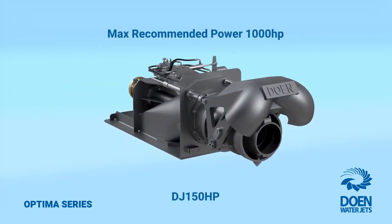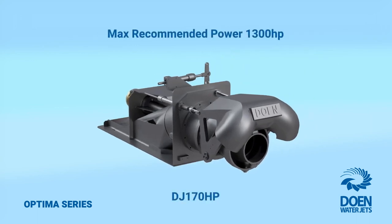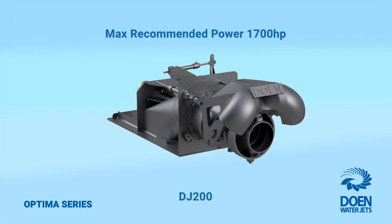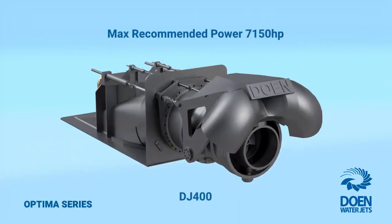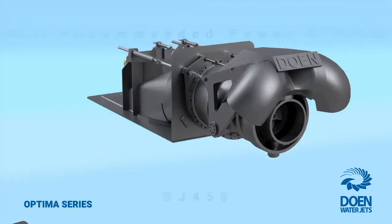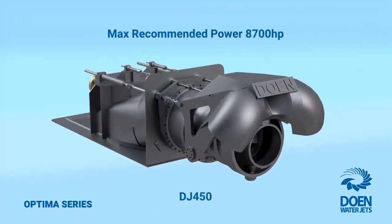Ultimately, whether you are designing a new boat, building the next flagship in your range, or retrofitting an underperforming drive, you are most likely to find the perfect propulsion solution within the extended range of the Optimus series to boost the performance and productivity of your vessel. Contact Dowen WaterJets today to learn more about the Optimus series and the class-leading waterjet propulsion solutions on offer.